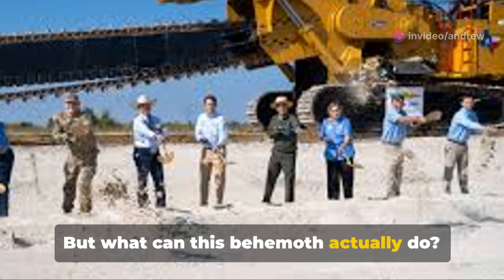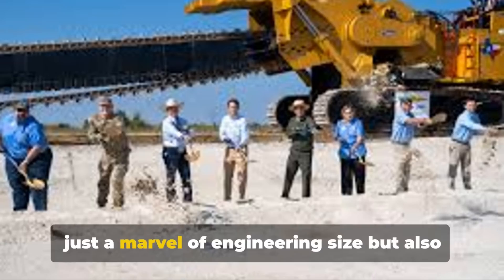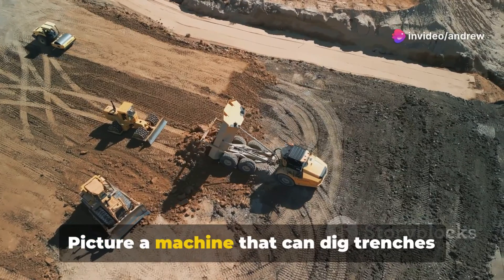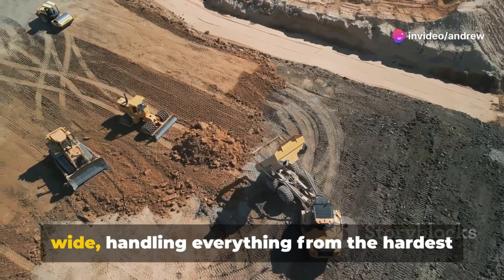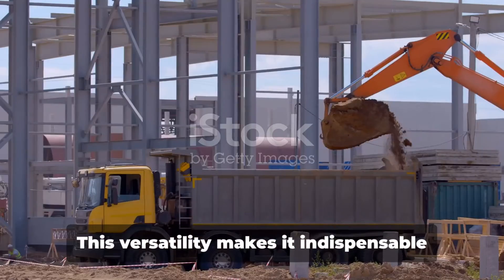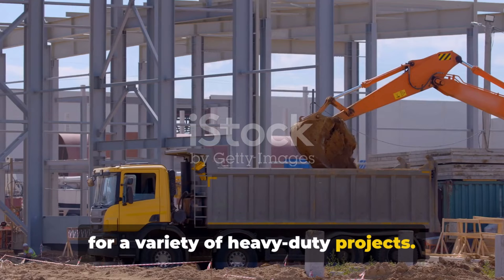But what can this behemoth actually do? The Trencor 1860 trenching machine is not just a marvel of engineering size, but also of capability. Picture a machine that can dig trenches up to 60 feet deep and 12 feet wide, handling everything from the hardest rock to the finest sand. This versatility makes it indispensable for a variety of heavy-duty projects.